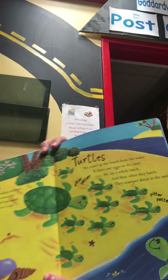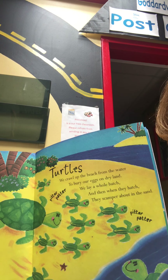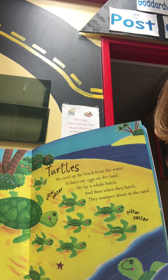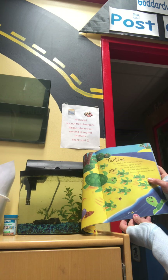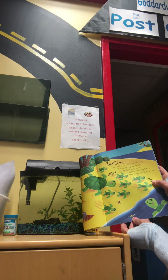Here's our next animal. Maybe you can read it, or if not, the pictures are a really good clue. Turtles. We crawl up the beach from the water to bury our eggs on dry land. We lay a whole batch, and then when they hatch, they scamper about in the sand.